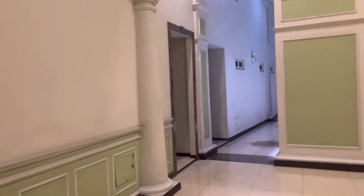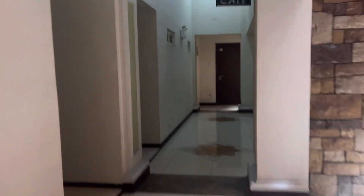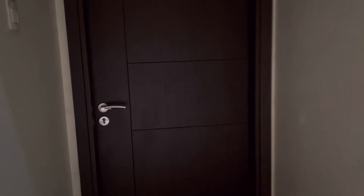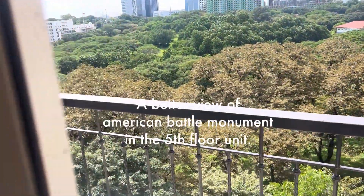So, ₱180,000 per square meter, 64.5 square meters, one-bedroom loft — around ₱11.6 million. And if with parking space, around ₱12.6 million, with an additional ₱1 million for the parking. So this is the unit.